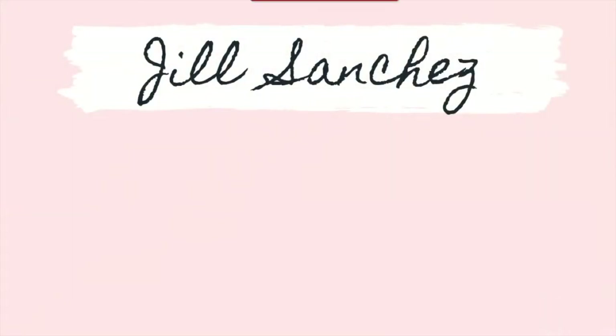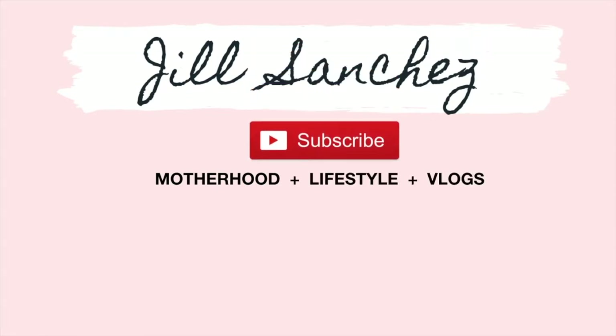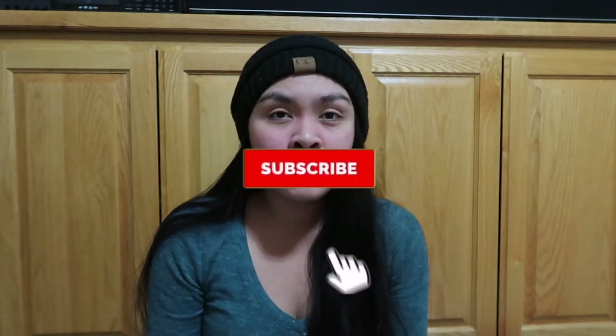Hi lovies, welcome back to my channel! For today's video it's gonna be Alea's vendor clothing haul. We live in California so we don't have super cold or snowy weather here, but we tend to have cold weather as well, so we got her something just to make her cozy and warm but not super thick coats. If you're new to my channel, hello! My name is Jill, I have a 10-month-old baby girl named Alea. I make motherhood and lifestyle videos and vlogs, so if you like this kind of content make sure to subscribe and hit that notification bell.